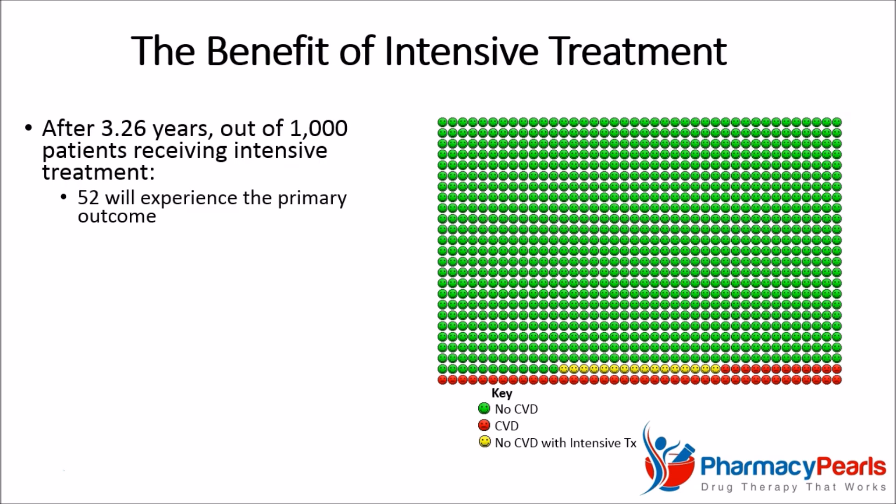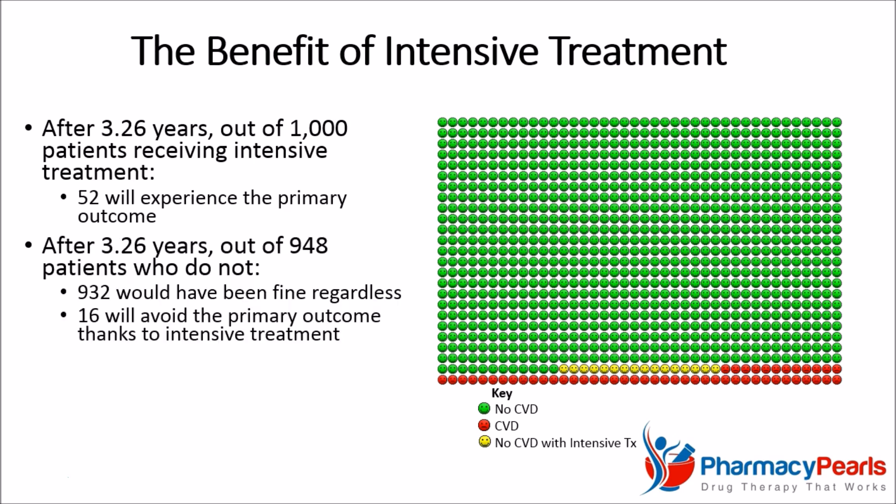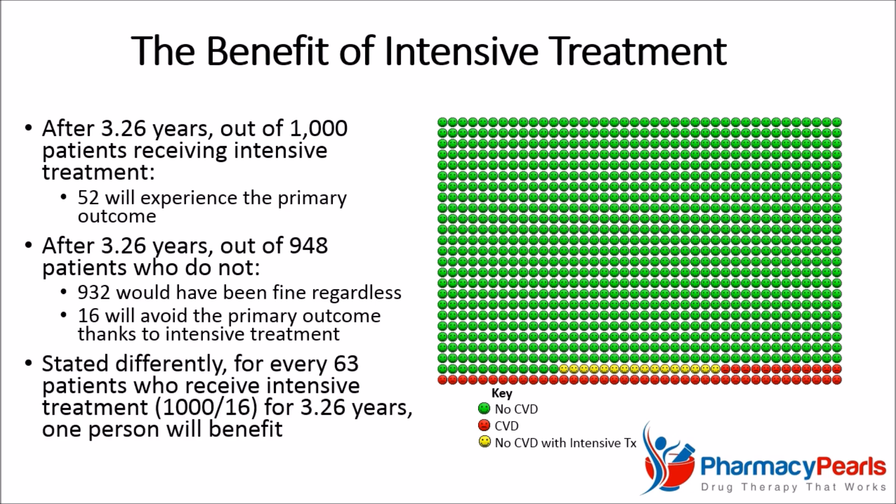By comparison, after 3.26 years, out of 1,000 patients receiving intensive treatment, 52 will experience the primary outcome. Out of the 948 who do not, 932 would have been fine regardless, and 16 will avoid the primary outcome owing to intensive blood pressure treatment. Stated differently, for every 63 patients who receive intensive treatment for 3.26 years, one person will benefit. This is the number needed to treat.